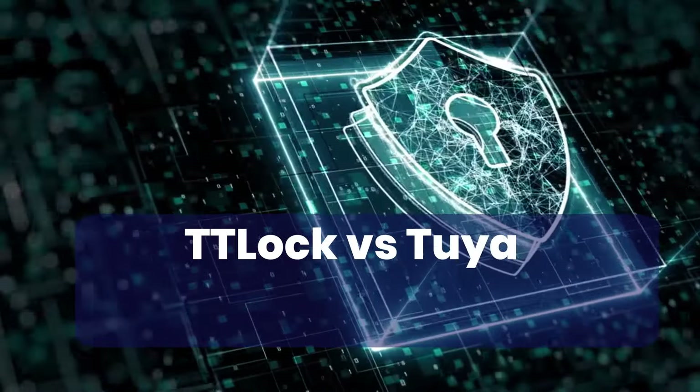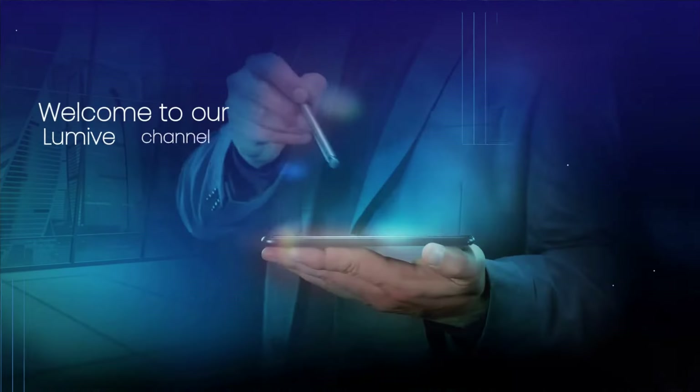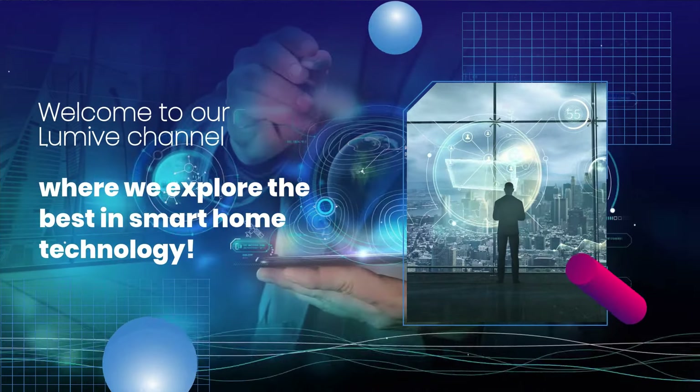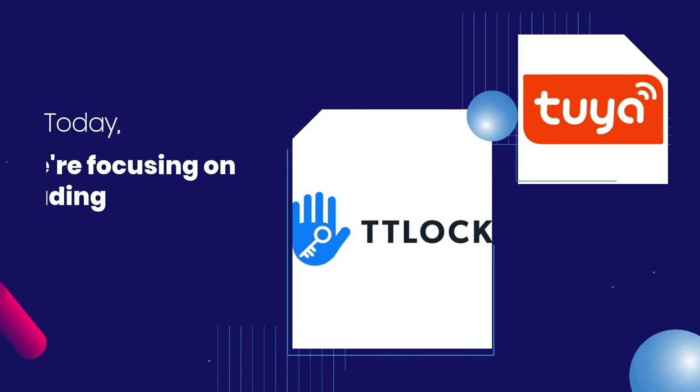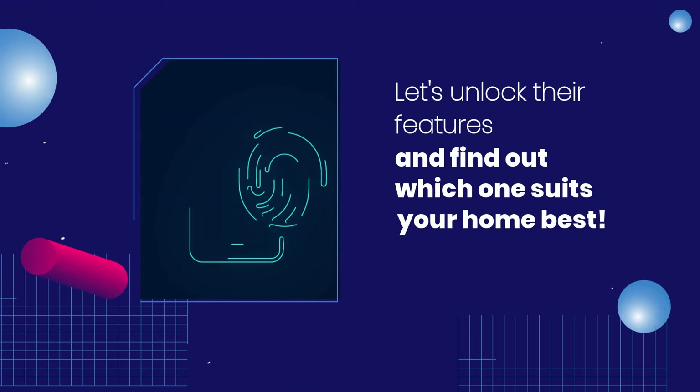TTLock vs Tuya Smart Lock Apps – your ultimate guide. Welcome to our Lomov channel, where we explore the best in smart home technology. Today, we're focusing on two leading smart lock apps, TTLock and Tuya. Let's unlock their features and find out which one suits your home best.